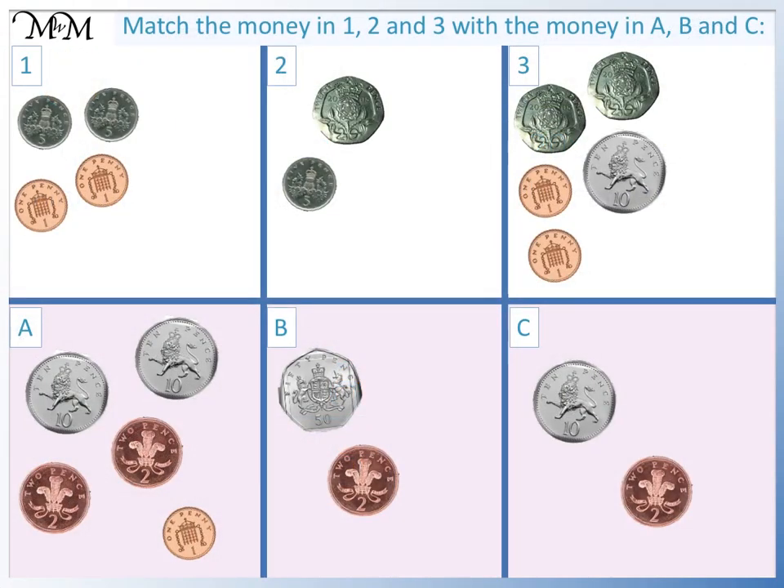Here are some questions for you to try. The money in questions 1, 2 and 3 at the top will match the value of money in one of A, B or C below. Work out the value in 1, 2 and 3 and match them with A, B and C. Pause the video and have a go.